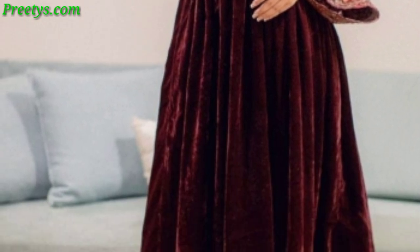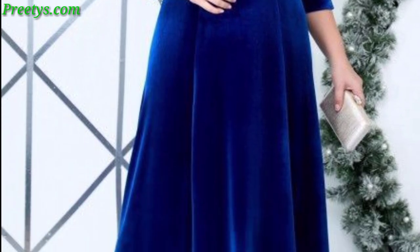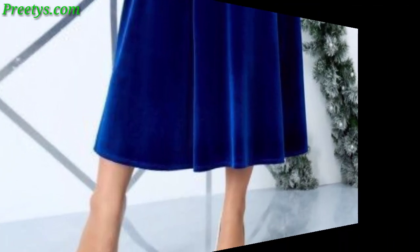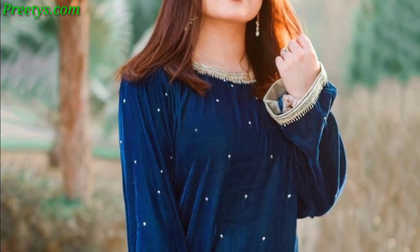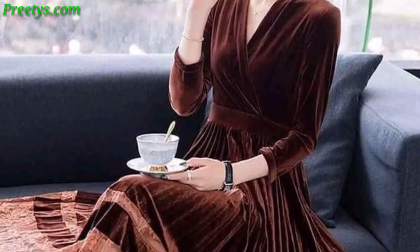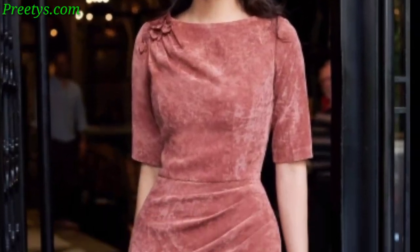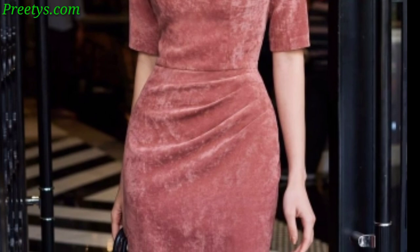Today I am sharing this video about velvet dress designs for the winter season. A deep burgundy velvet dress with long sleeves and a mock neck will be both elegant and suitable for the winter season. Consider adding subtle embroidery for added sophistication. A timeless silhouette in rich navy velvet with a modest v-neck and three-quarter sleeves.